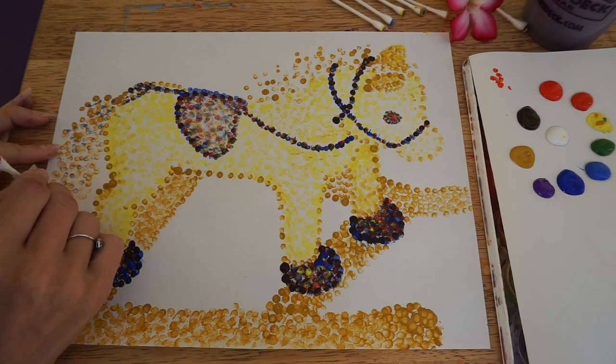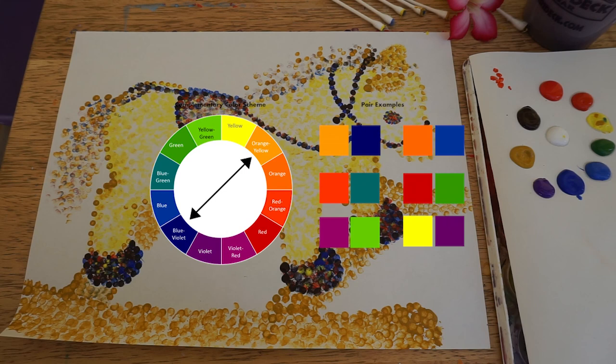Complementary colors were also just discovered at that time, so Georges Seurat and the other pointillist painters used a lot of complementary colors in their paintings. For the circus theme, I'm going to make stripes of complementary color pairs around my horse.